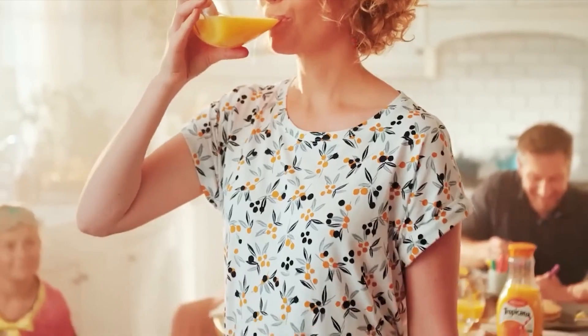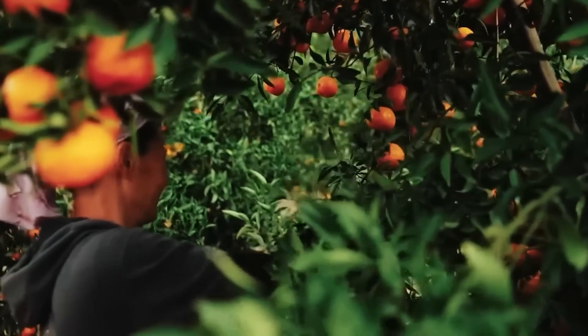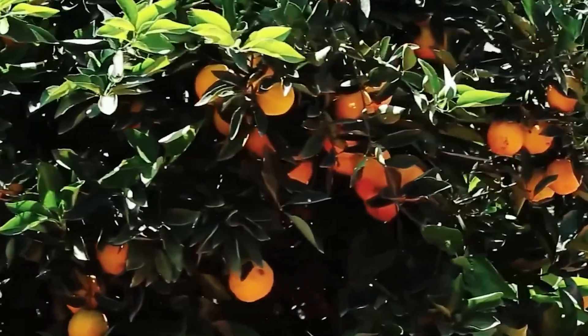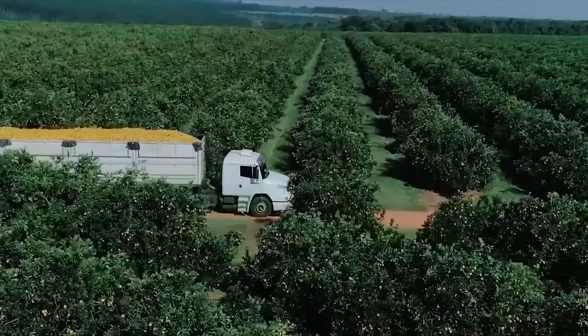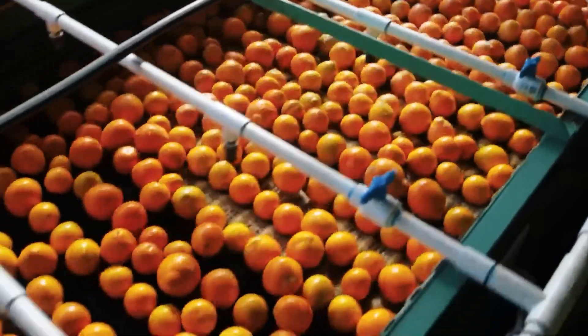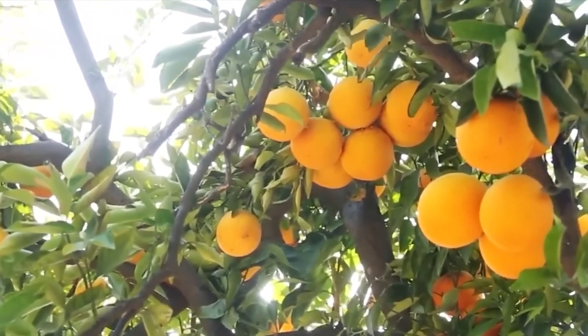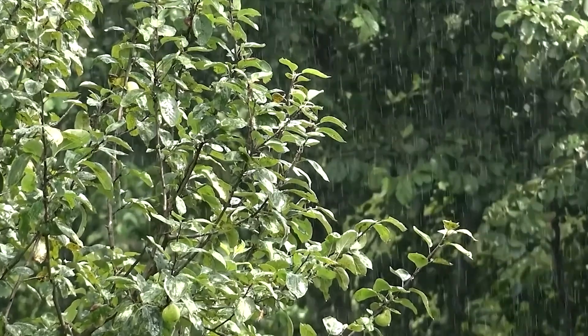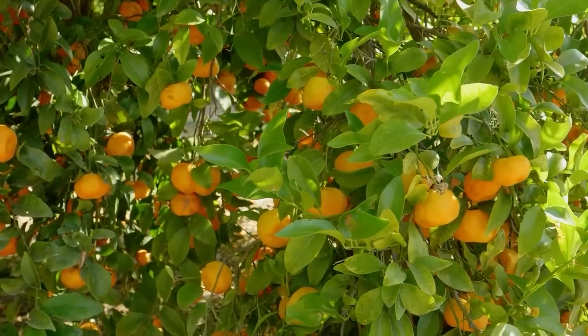Some of the largest plants in Florida handle up to 25 million boxes each season, while top-tier Brazilian facilities like Citrosuco and Matasson process an astonishing 60 million boxes — or 2.4 million tons — before the juice even reaches the machines. Ripe oranges arrive at the factory onboard trucks that tip them onto conveyors, ushering them into zones of swift transformation.